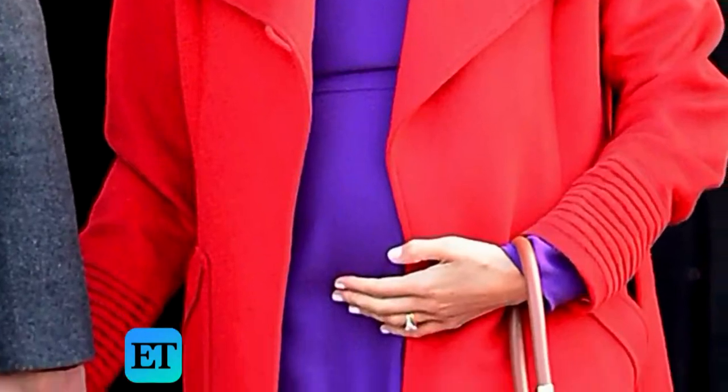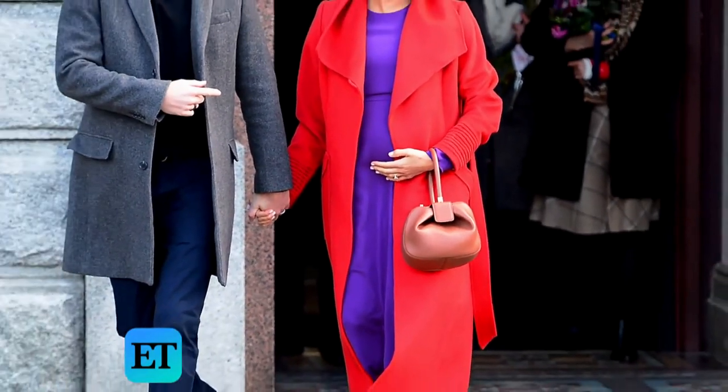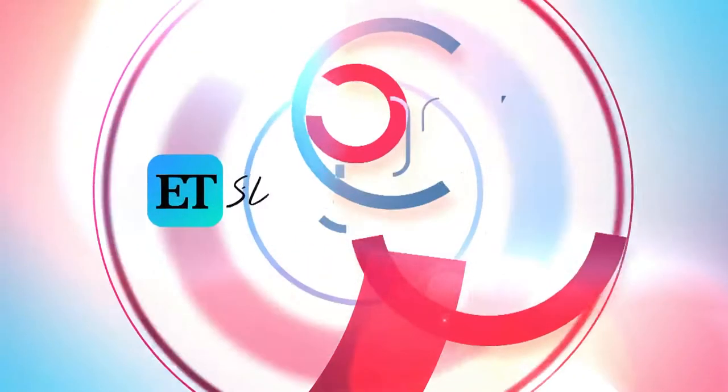Meghan Markle's baby bump is on full display in this ultra-chic look while out and about in Birkenhead, Northwest England. It's her effortless color blocking with her purple and red jewel tones that makes her ET's look of the week.